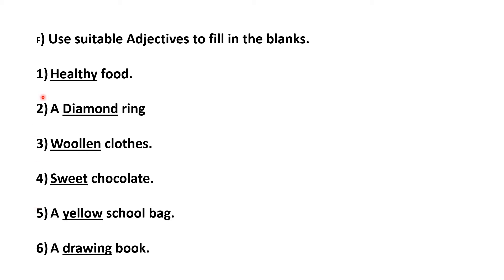I have done it for you, so let me read it. Number one: healthy food. Number two: a diamond ring. Number three: dash clothes. Number four: sweet chocolate. Number five: a yellow school bag. Number six: a drawing book. By looking at the pictures, you need to fill in the blanks, and we have done the exercise.